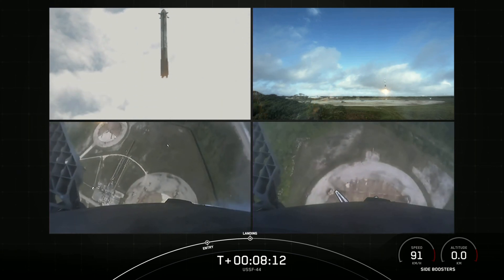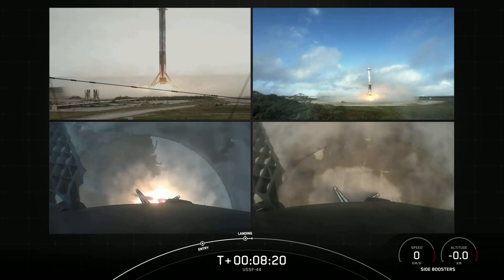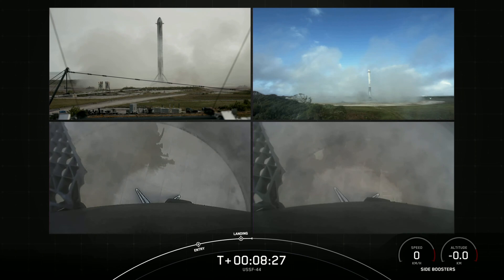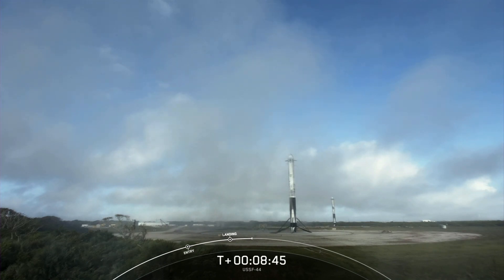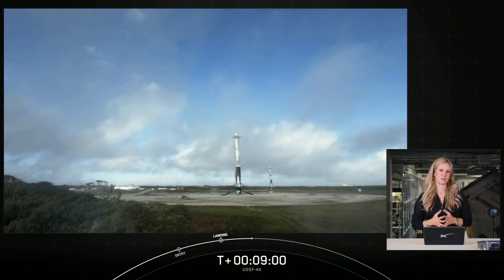There we just heard the sonic boom of the boosters. And there you have it — we have successfully landed both Falcon Heavy side boosters at landing zone one and landing zone two. What an incredible sight. With these two side boosters, this marks the 150th and 151st overall successful landing of an orbital-class rocket. This is the 21st landing at landing zone one and the 4th landing at landing zone two. With successful confirmation of our side boosters landing, that will bring today's webcast to a close.